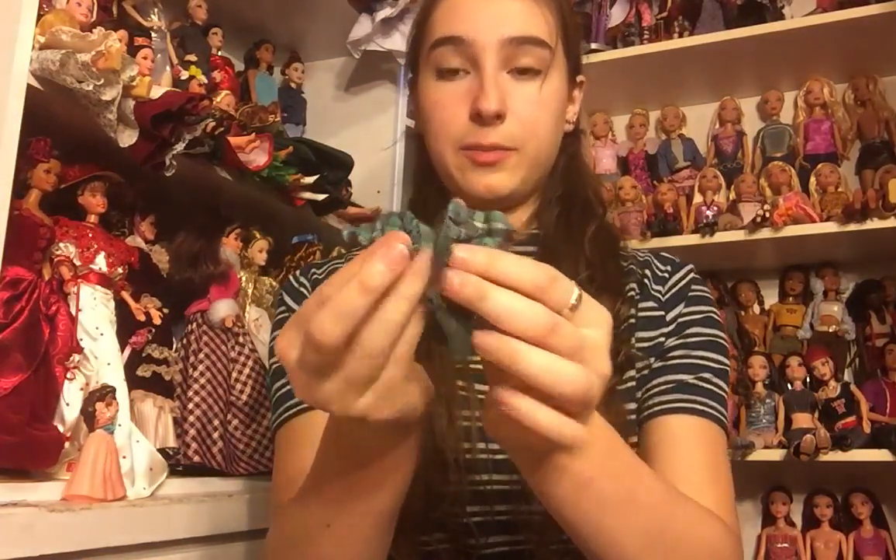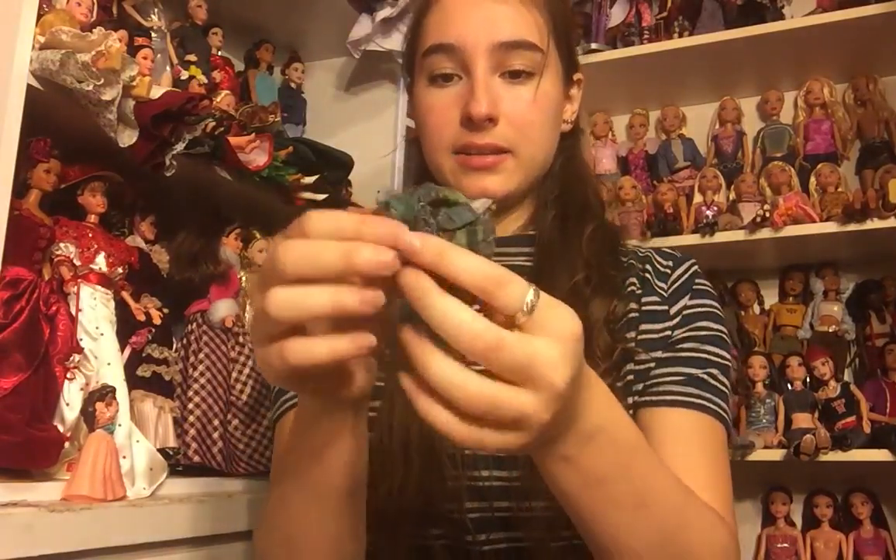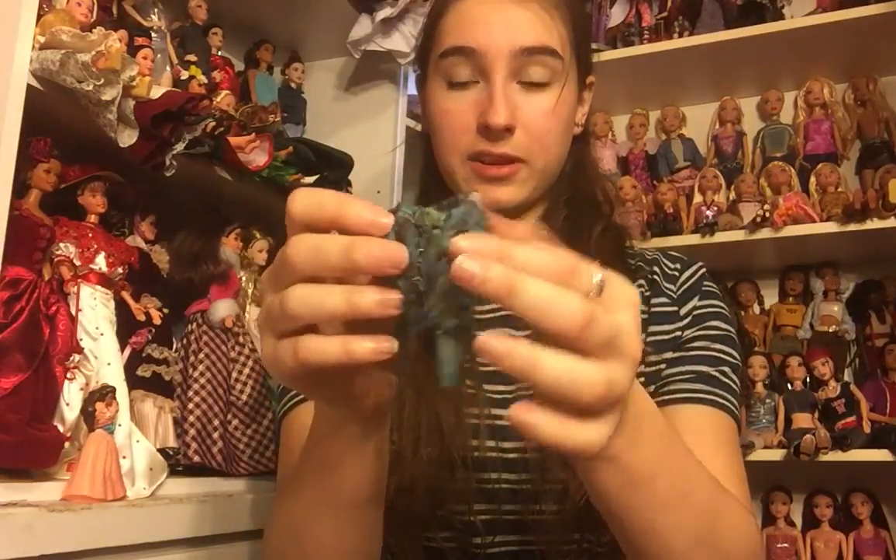And then we have a plaid top — it's open in the front and it's got like a little ruffle going down it. It is very, very cute. These clothes are absolutely amazing. I'm going to have so much fun dressing my Barbies.